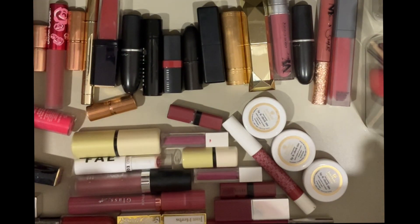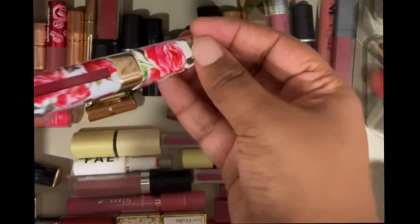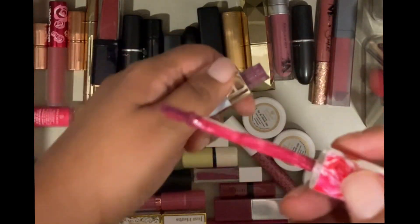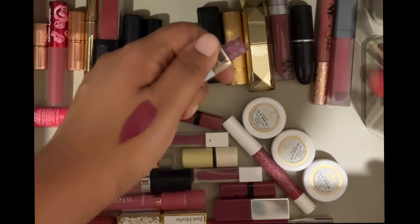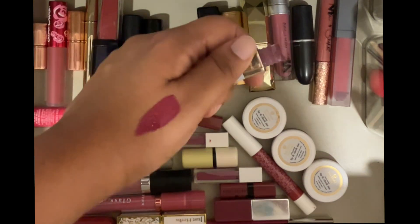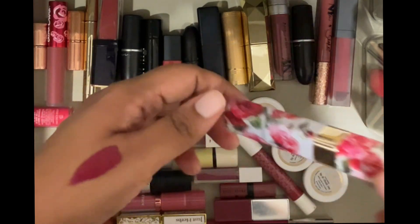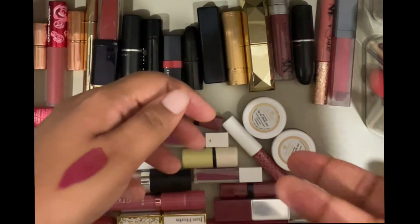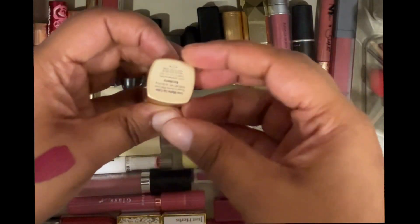Let me start from the top. This is one of my newer lipsticks — it's the Dolce and Gabbana lipstick in the shade Dahlia. Obviously I'm keeping this, it's a new lipstick in my collection and I actually like it. It's a lovely liquid formula — is it worth the designer price tag? Not really, because the formula is nothing to write home about and the color isn't very different, but I really like it so I'll hold on to it.